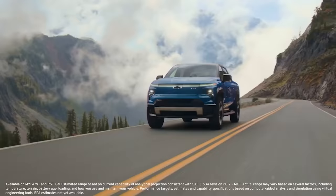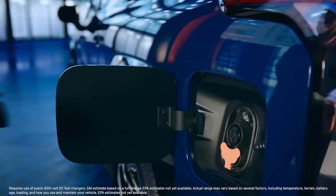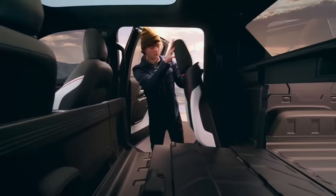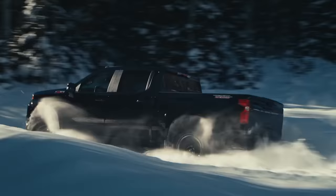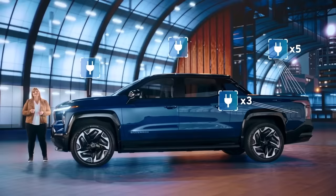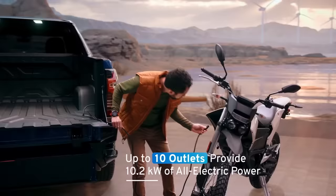The Silverado EV will use the GM Ultium platform, have around 400 miles of range depending on the model, and offer enhanced convenience features like the ability to open up the bed into the cabin to help with hauling longer items. While the 2022 Silverado Trail Boss will be offered with a bed outlet useful for powering campsites — whether or not you have your cat with you — the 2024 Silverado EV will be sold with a power-based charging system capable of supplying up to 10.2 kilowatts across as many as 10 outlets.